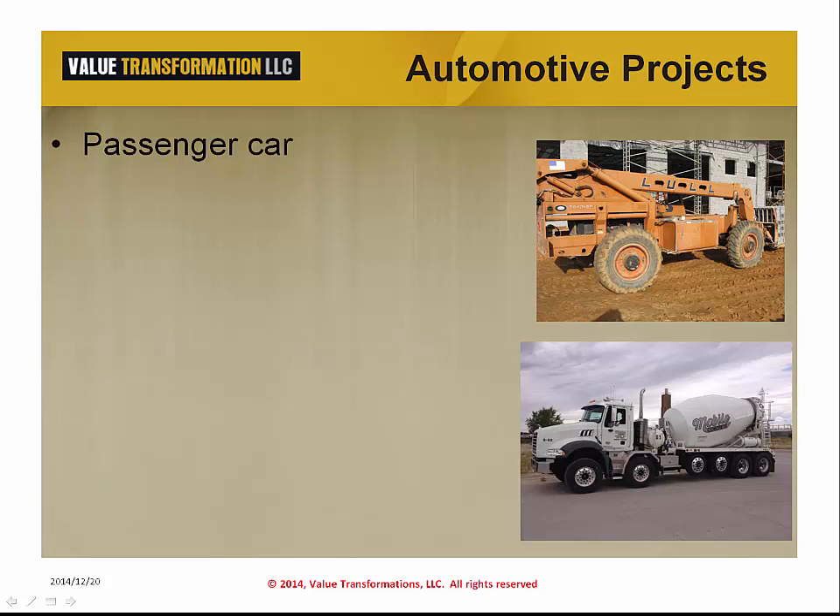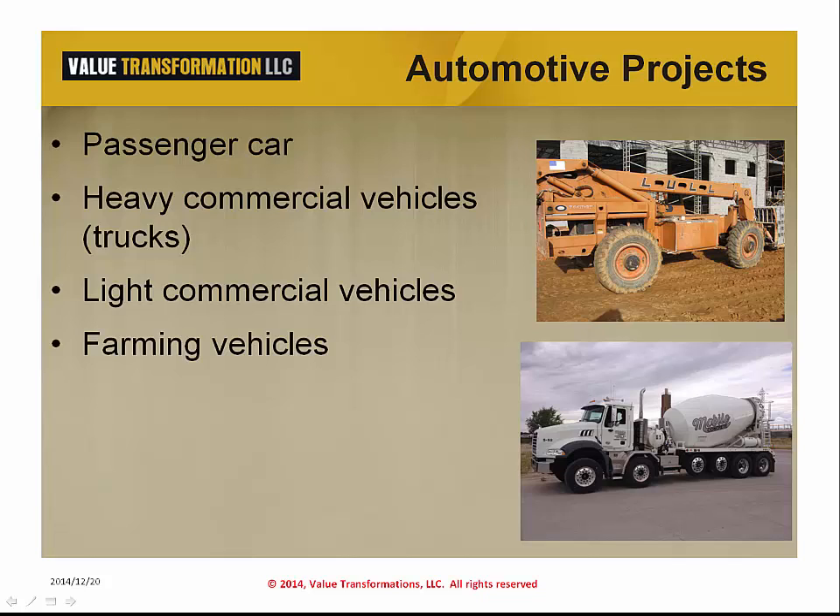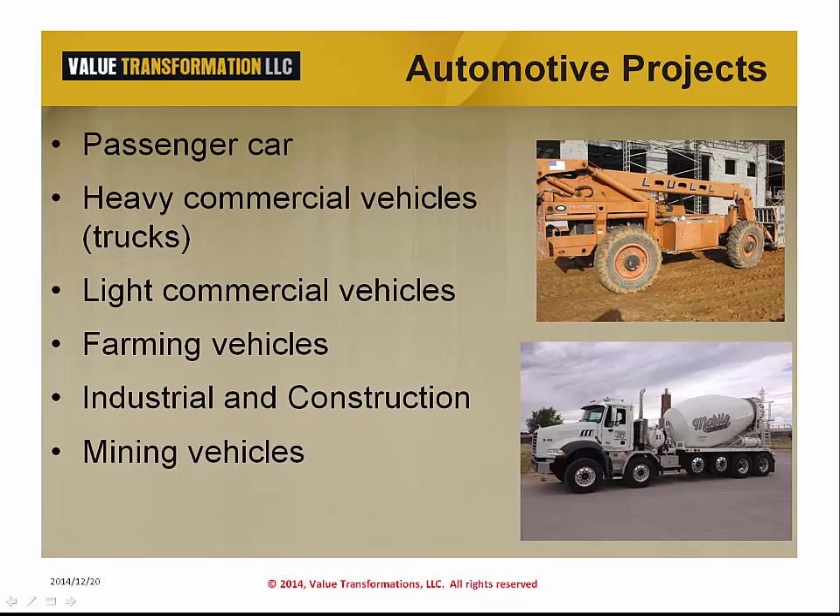Automotive projects go beyond the family car. Heavy commercial vehicles, such as those vehicles we see on the roads every day distributing products around the globe, and light commercial vehicles, which move material around the inner city, are also included. Farming vehicles continue to grow in complexity and require attention to product development. Construction equipment such as cranes, lifts and booms, and mining and heavy earth moving vehicles are covered as well. Product developers would also benefit from this book, along with those that develop buses and recreational vehicles.